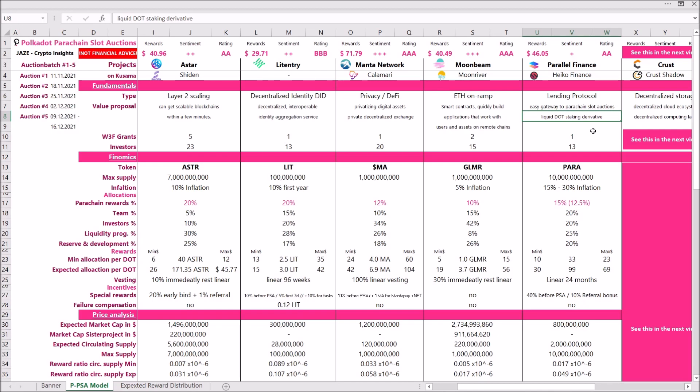That was their value proposal. They received one Web3 Foundation grant and have 13 investors backing them. Now coming to the tokenomics — the PARA token.